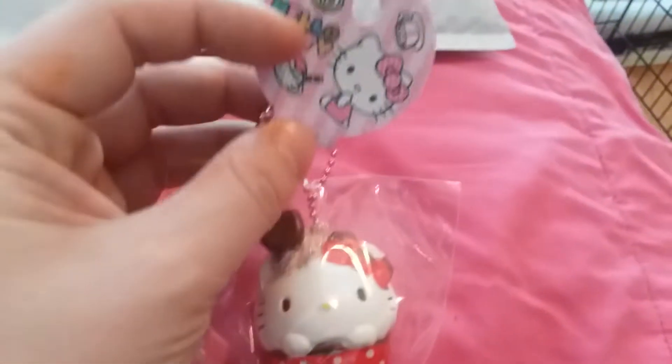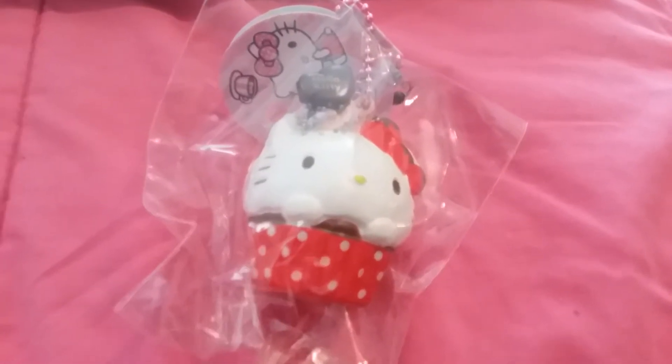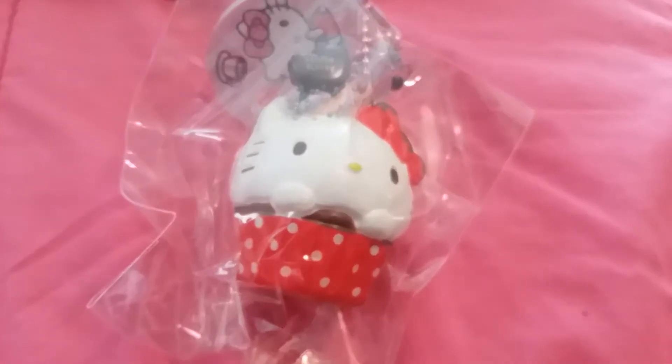You guys want the first peek? Okay, let's see what we got in here. The first one I pull out — oh my goodness, this is so cute. I believe there's four to complete a set. I have this one, this Hello Kitty cupcake. I forgot the names for them.